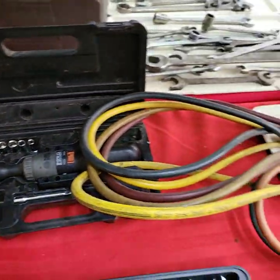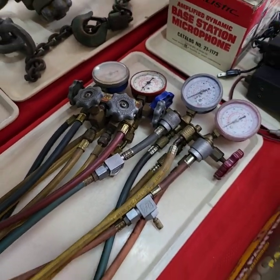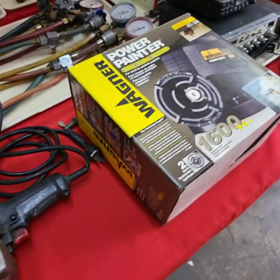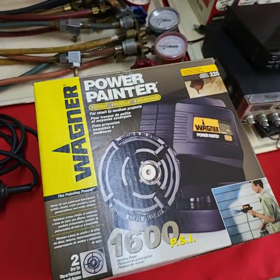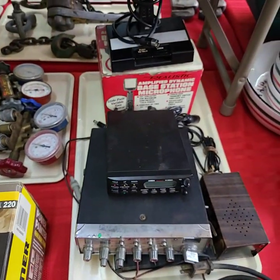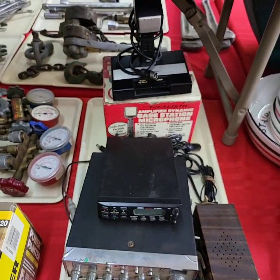Today's auction will get started at three o'clock and we will run until we're done — usually around nine, sometimes eight, sometimes ten, it's hard to tell. Choice off this tray: we have a CB unit, scanner, or the microphone in the back there.